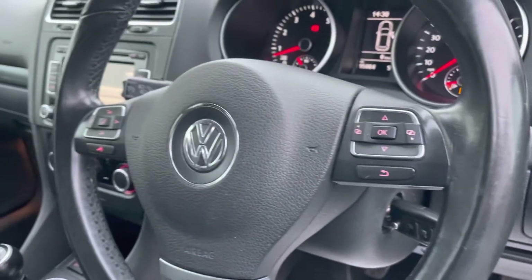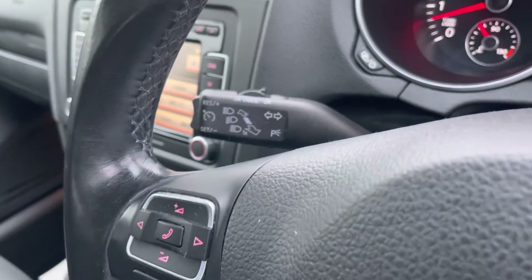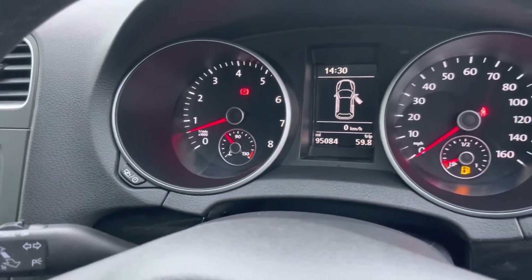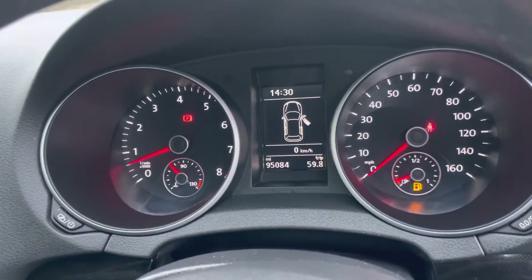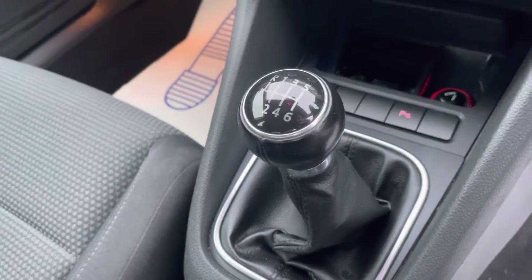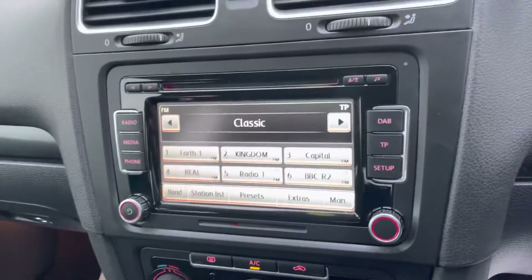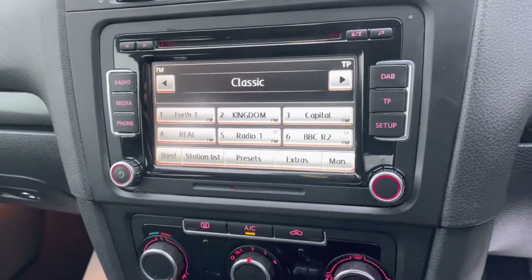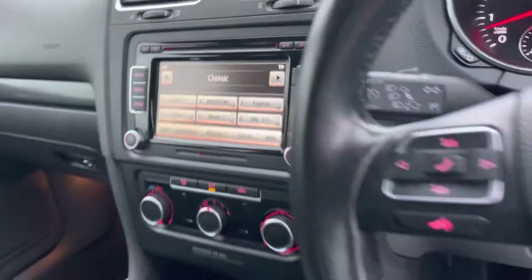There's a multi-function steering wheel which is also leather, and behind the steering wheel you've got your cruise control function just there. The mileage on the car is 95,084 at the time of recording this video — there are no warning lights, nothing at all. There's an auxiliary port connection just here, and it's got a six-speed gearbox which would be really good for motorway journeys and drives a lot more economically. You've also got the touchscreen system here which includes DAB radio, Bluetooth audio, and Bluetooth for your telephone.